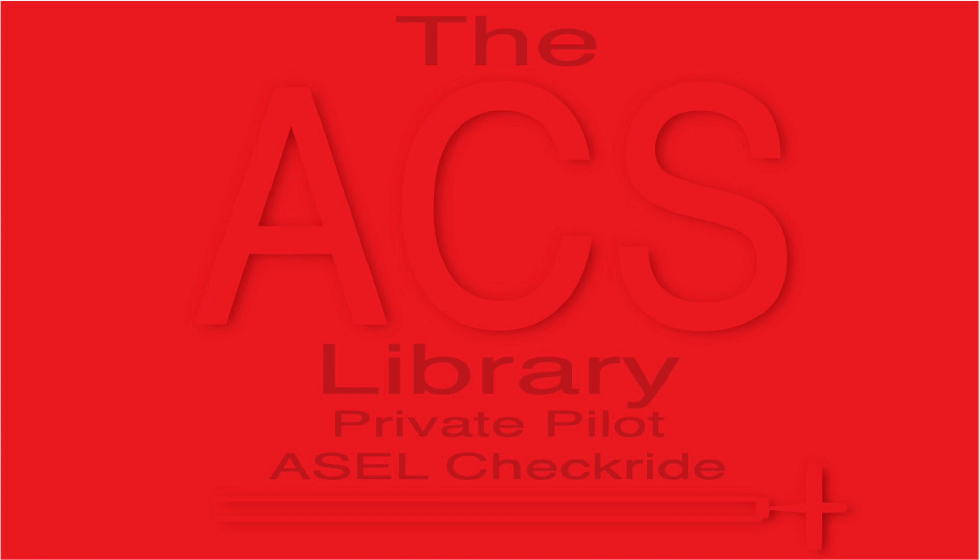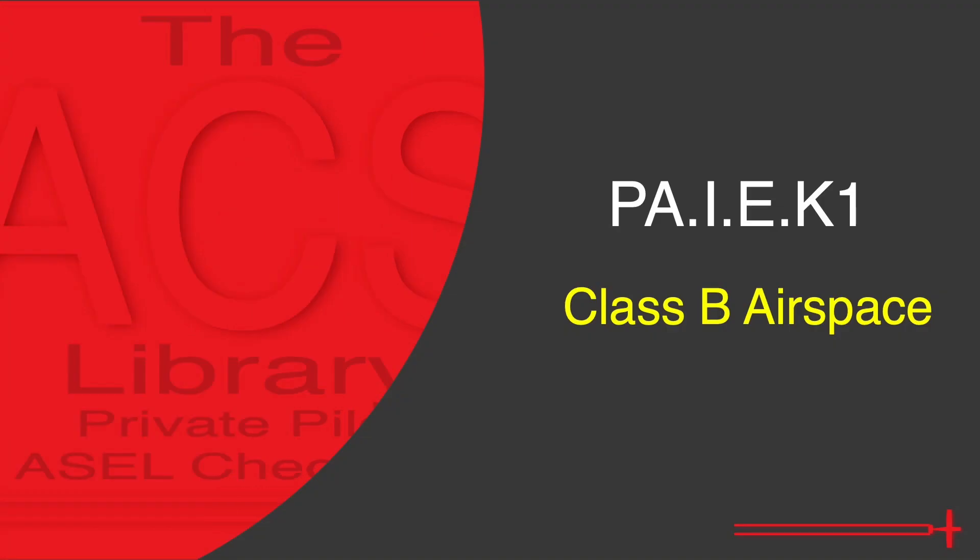Good day and thank you for watching the ACS Library. My name is Kyle and I aim to help you prepare for the private pilot checkride in just 5 minutes a day for free. Today's video continues discussing the different kinds of airspace, their associated requirements and limitations. We covered Class Alpha last video — a link to that video is provided in the description. Today we discuss Class Bravo airspace.